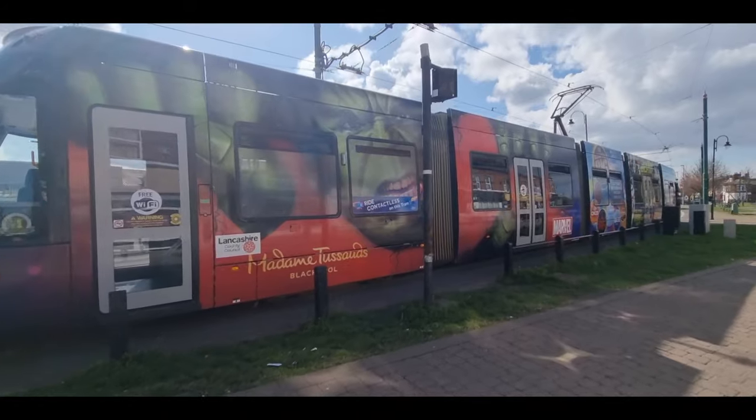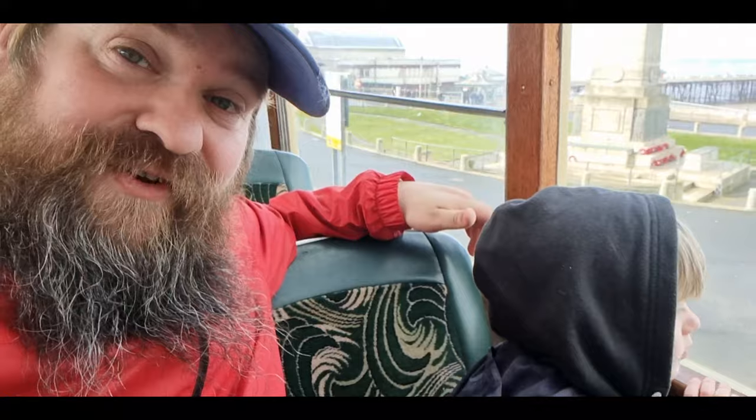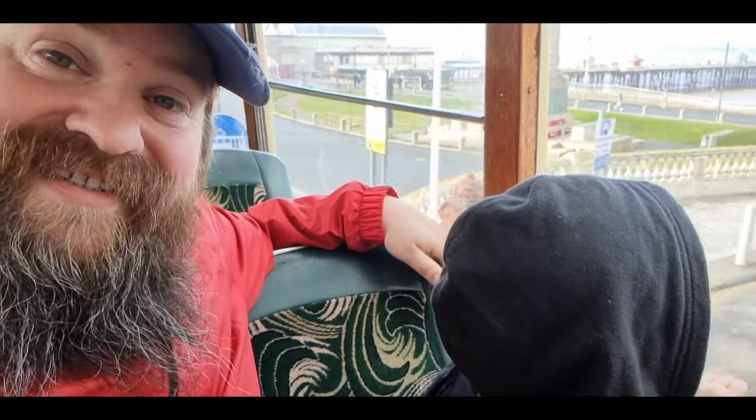We've been very kindly invited down by Blackpool Transport to come and enjoy this. It's absolutely fab. I've not been on one of these balloon trams in years. In fact this past week was the 10th anniversary of the new trams in Blackpool built by Bombardier in Germany, and this is Charlie's very first ride on one of the heritage trams.